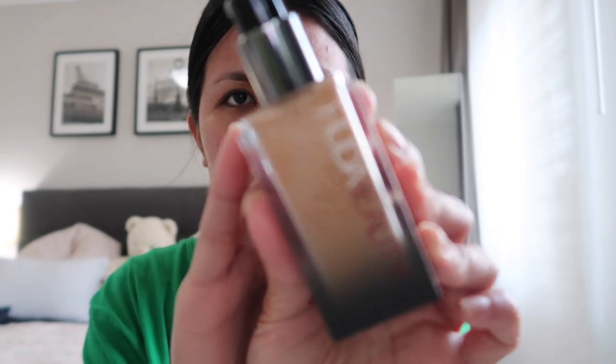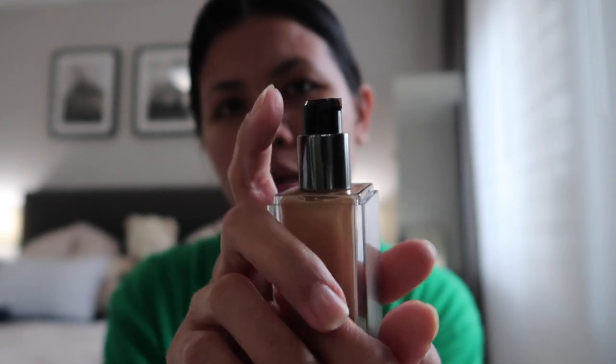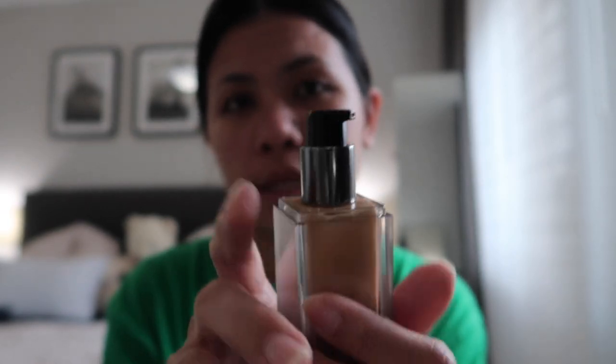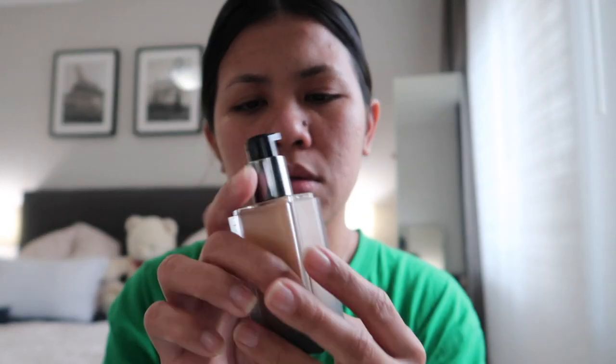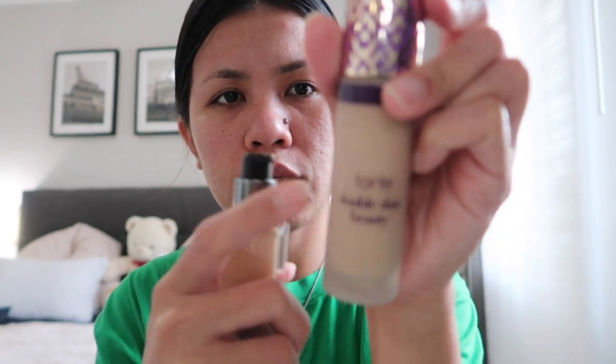Kasi nga, the time I bought this, I also saw Huda Katan, kaya sobrang special niya. Anyway, this foundation comes with a pump — plus point din ng foundation na ito. At saka yung button niya is plastic, compared dito sa Tarte — ito yung double duty foundation nila is glass. Sa Fenty din is glass, but this one is plastic.